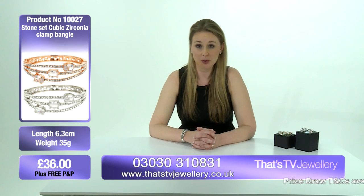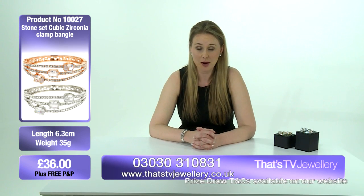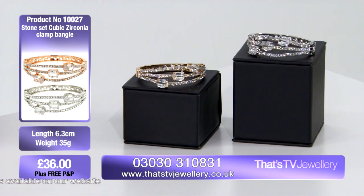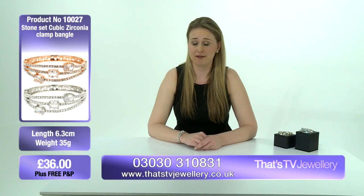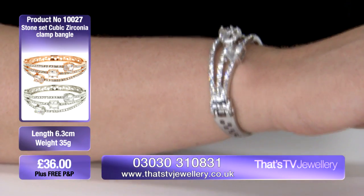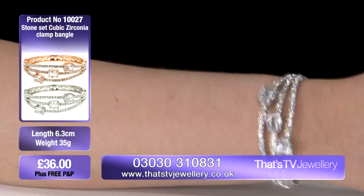Also, make sure you go to our Facebook page and click like — that way you'll be entered into a draw to win £200 of gorgeous Mikey jewelry. If you've liked us on Facebook, these pieces will come up on your newsfeed all the time. It really is something very special — it gives you that classy, elegant look.